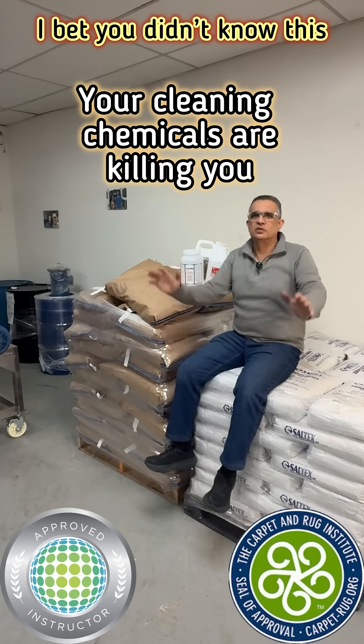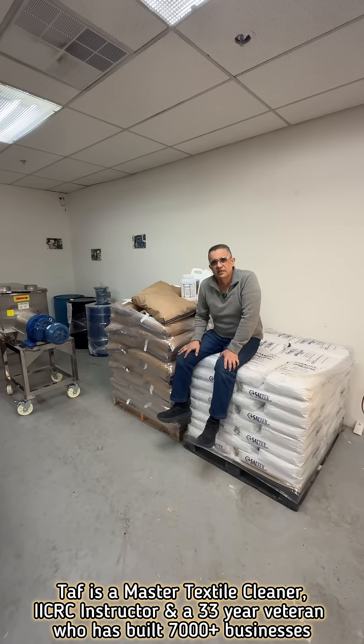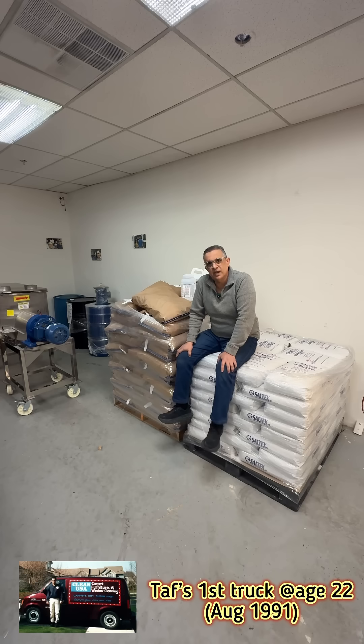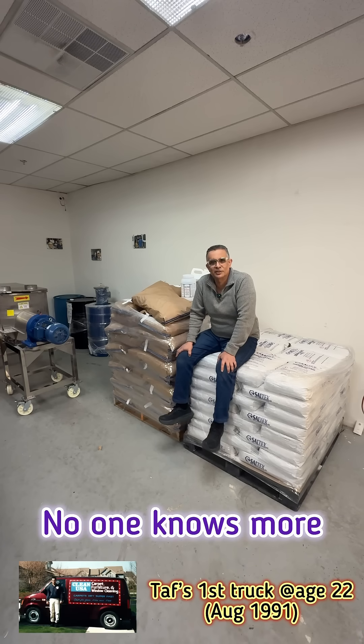Hi guys, just going to show you a few things about chemistry and tell you about products that are safer and why they're safer, hopefully keep you guys healthier than using other products.